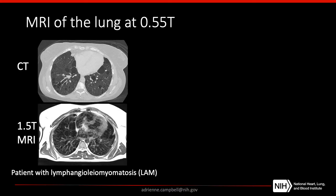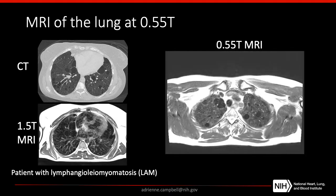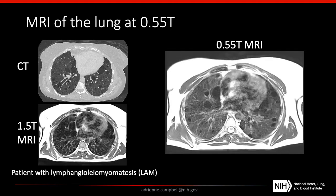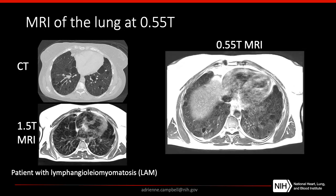We've also been excited about pursuing applications at 0.55T that are not possible or are very difficult using conventional 1.5T and 3T systems. One example is lung imaging. Proton lung imaging at 1.5T and 3T is very difficult due to high susceptibility in the lungs causing image artifacts. But by using this modern superconducting magnet design at 0.55T, we have a very uniform B0 field, and as a result we can generate higher-quality images in the lung parenchyma. Here I'm comparing a 1.5T image to CT, showing extra distortion in the 1.5T image. By comparison, the movie acquired in the same patient at 0.55T shows really excellent image quality.